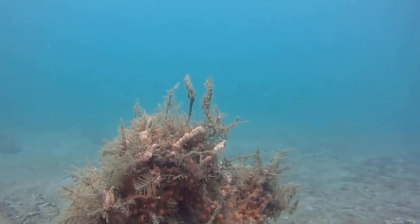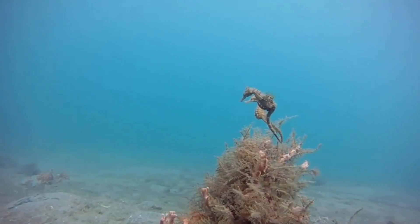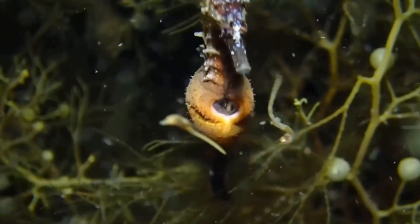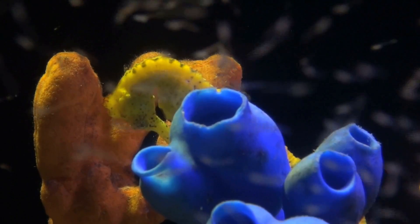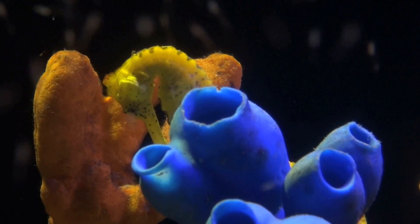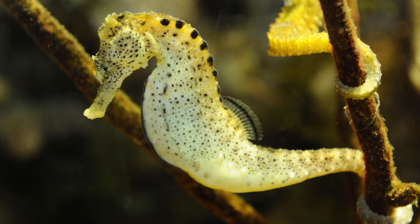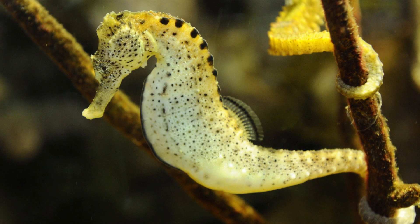Female seahorses deposit their eggs into the male's pouch while mating, so the male seahorse is carrying one set of eggs while the female seahorse is creating more eggs. The moment the male seahorse has delivered the babies, they are ready to get pregnant again straight away, meaning that seahorses are able to produce a lot of offspring in a short period of time. This would be an incredibly useful adaptation for seahorses, seeing that on average less than 0.1% of seahorse young reach adulthood.